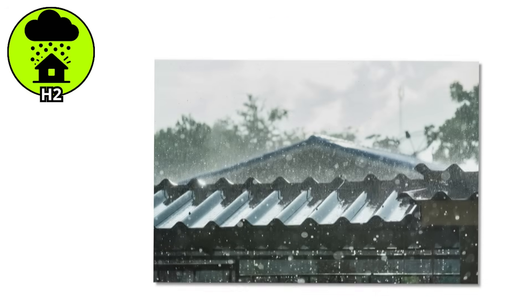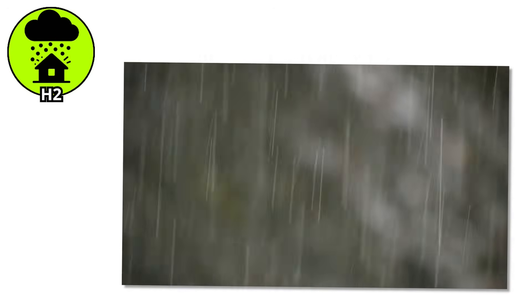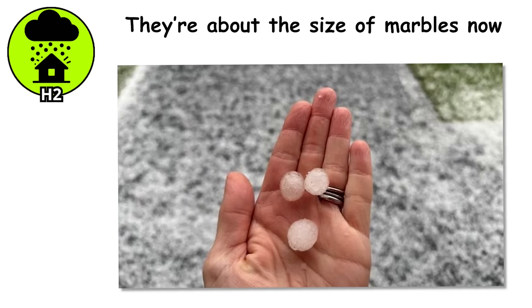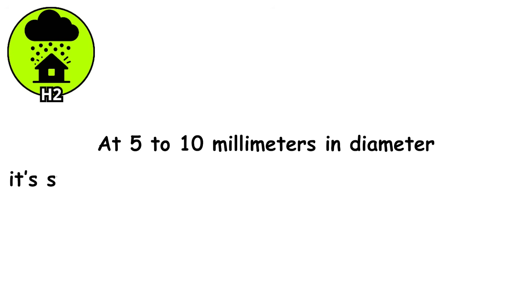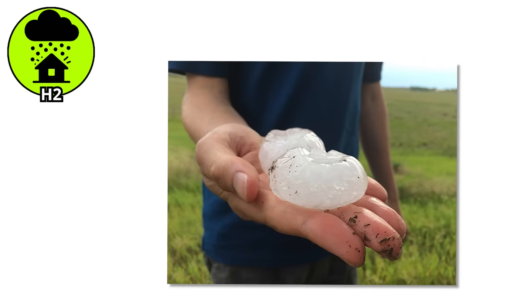H2. Now things are starting to sound different — not just a tap on the roof, but a steady rattle. You glance outside and realize those little frozen pebbles just leveled up. They're about the size of marbles now, bouncing across pavement, clattering off gutters, and starting to leave a trail. At 5–10 millimeters in diameter, it's still small enough to fit in the palm of your hand, but large enough to leave a mark. Literally.